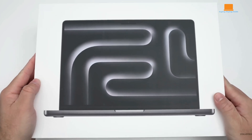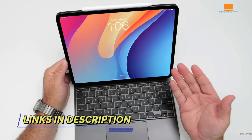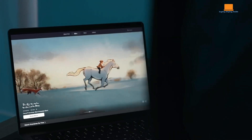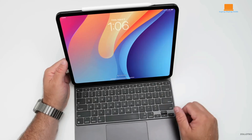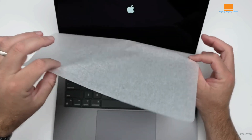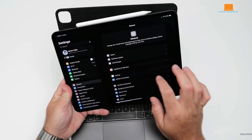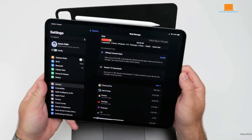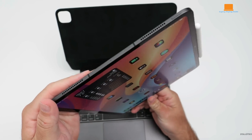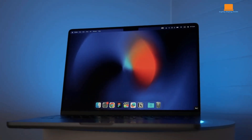Welcome to the ultimate showdown between Apple's top-tier devices of 2024: the iPad Pro M4, the MacBook Pro M3 Pro, and the MacBook Pro M2 Max. Whether you're a creative professional, a power user, or someone who needs the best for everyday tasks, this comparison will help you decide which device is right for you. Watch until the end to see which device comes out on top. Check out the purchase links in the description, and if you find this video helpful, don't forget to like and subscribe.